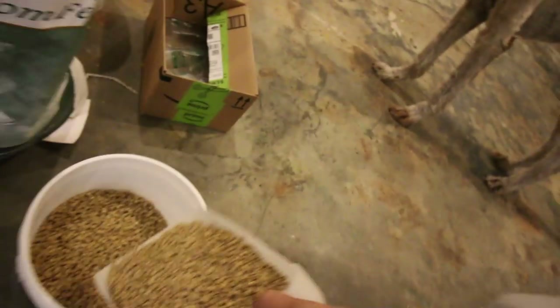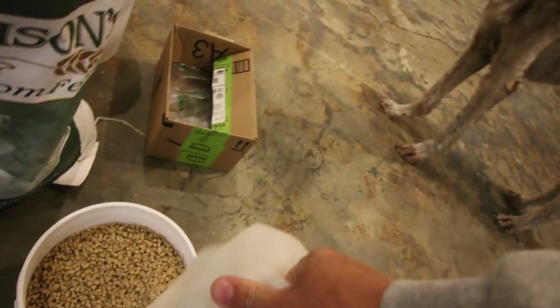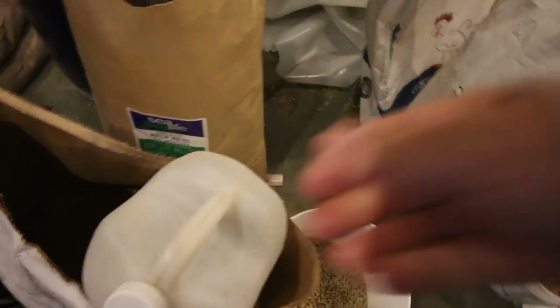I wonder how all the meat chickens did last night being separated. There's not so many of them — I bet they enjoyed more grass per bird.